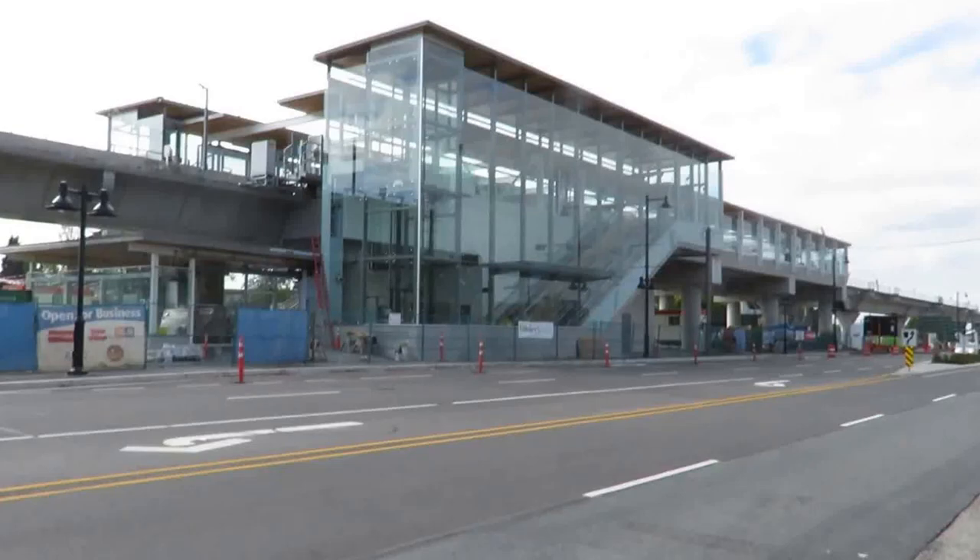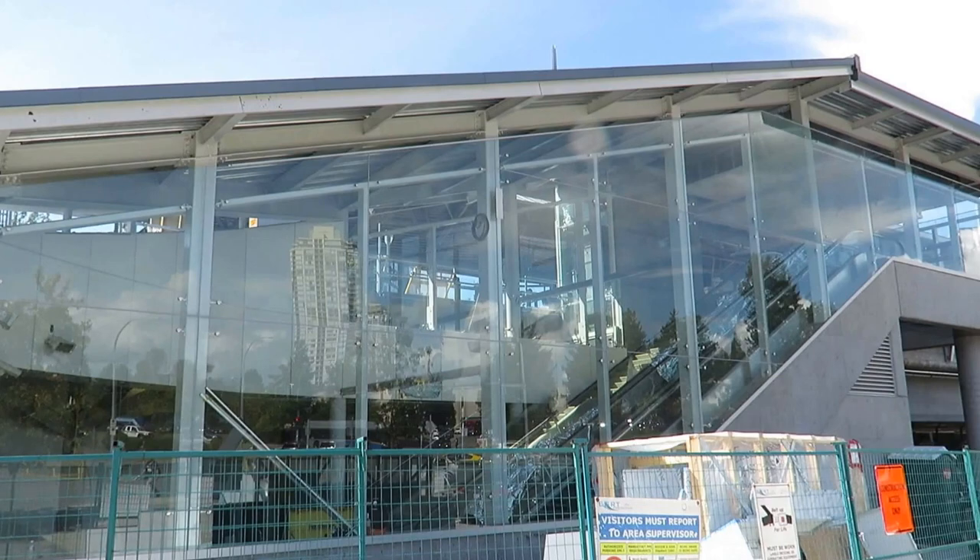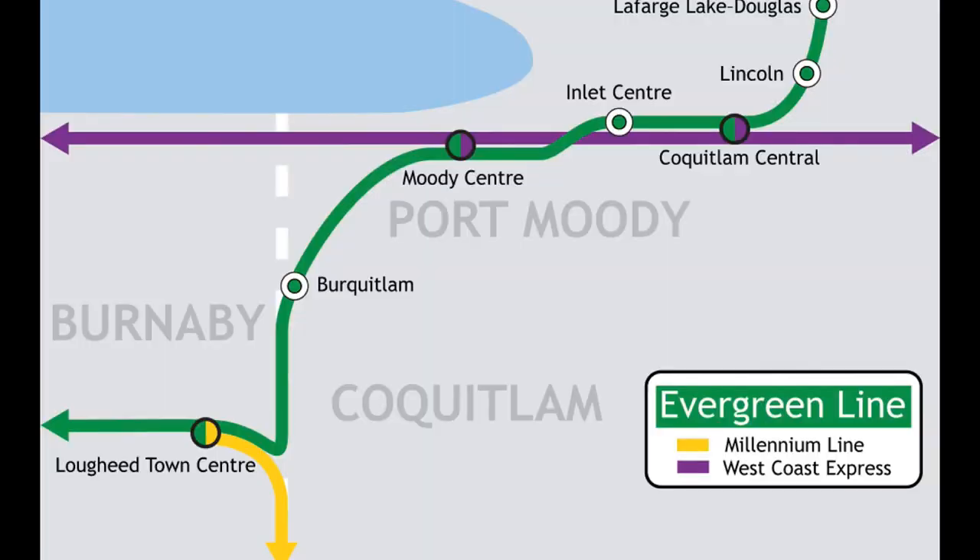Hi YouTube! Today I'm going to talk about the two final stations on the Evergreen Line: Burquitlam and Lougheed Town Centre. Lougheed Town Centre is where the Millennium Line and the Evergreen Line will meet up to form one line towards Vancouver.